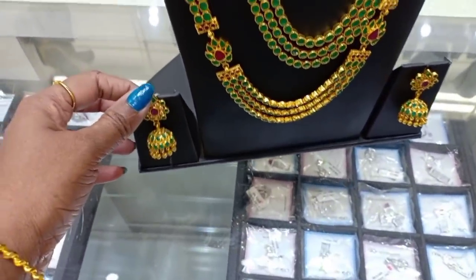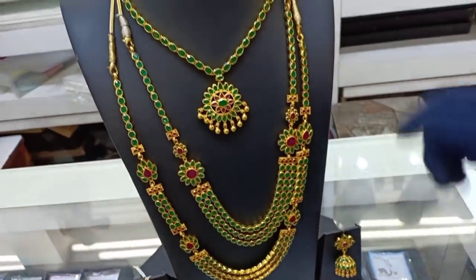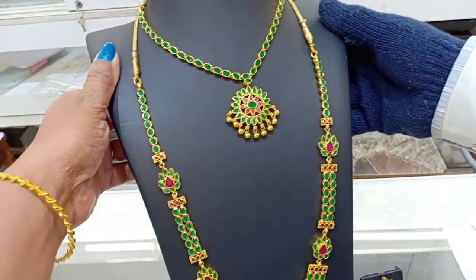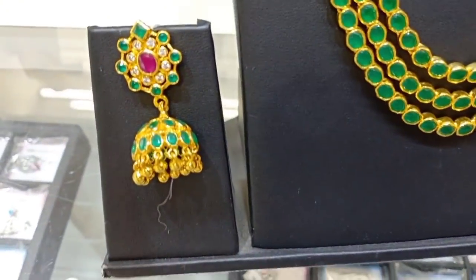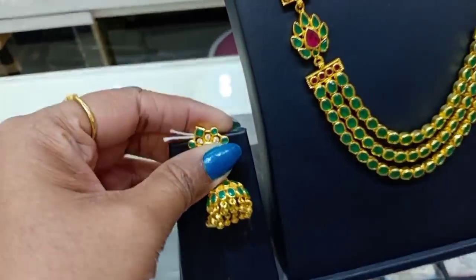This is a silver jewelry collection. You can purchase the necklace — you have a 2,500 range and a 4,000 range. You have a long haaram in the 6,000 range and another option in the 2,000 range.